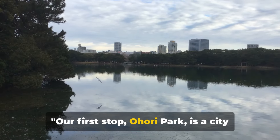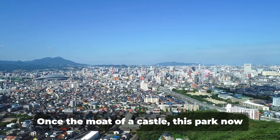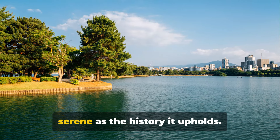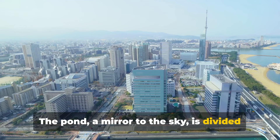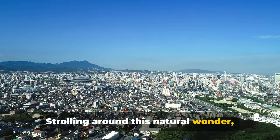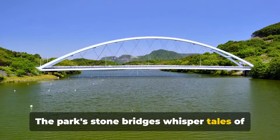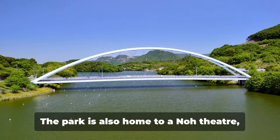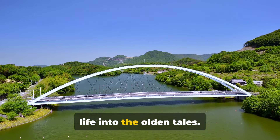Our first stop, Ohori Park, is a city oasis that offers picturesque views and a tranquil atmosphere. Once the moat of a castle, this park now cradles a large pond at its heart, as serene as the history it upholds. The pond, a mirror to the sky, is divided into three islands, each offering its unique charm. Strolling around this natural wonder, you'll find a blend of history and modernity. The park's stone bridges whisper tales of ancient times while joggers pass by, lost in their thoughts. The park is also home to a Noh theatre, where traditional performances breathe life into the olden tales.